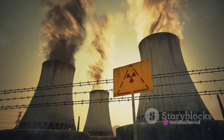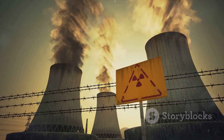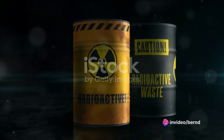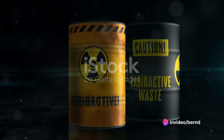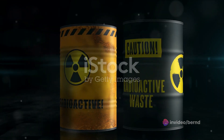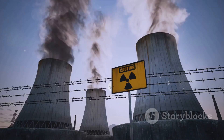Welcome to the realm of nuclear batteries, the power source of the future. Our journey begins in the mid-20th century at the height of the atomic age. The concept of nuclear batteries, or radioisotope thermoelectric generators, was first conceived during this time. The goal? To create a power source that could outlast conventional batteries by decades, even centuries.